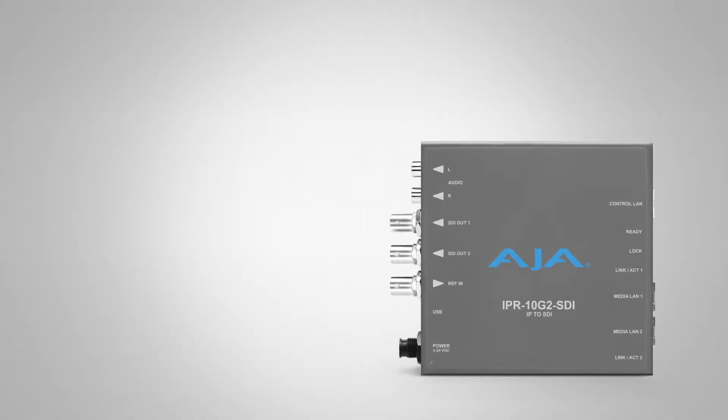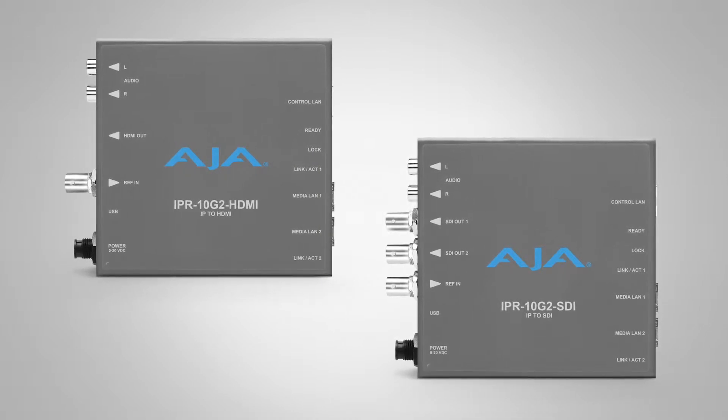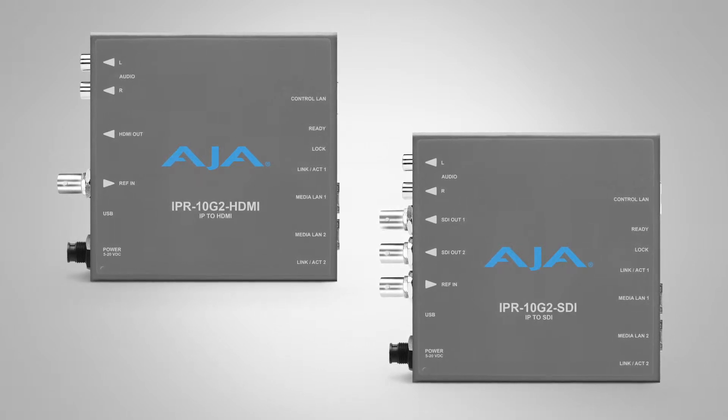On the IP front, we have a couple of new mini converters, the IPR10G2s. There's an SDI version and there's an HDMI version, and these are built to receive ST 2110 video over IP and to put that out to HDMI and SDI devices. They have two cages for media — these are two gig cages.